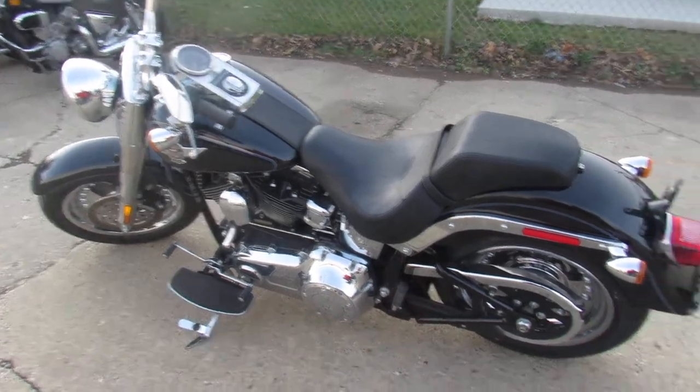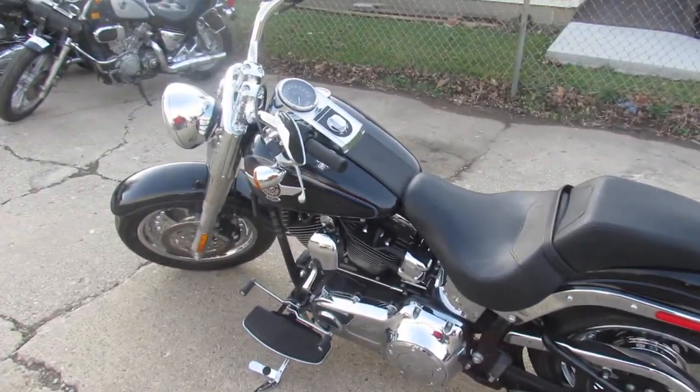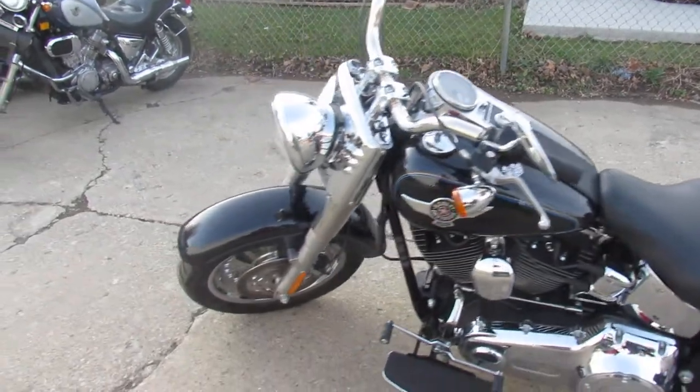They're looking for a nice Harley-Davidson. We got here at Approval Powersports. We got over 350 used Harleys.